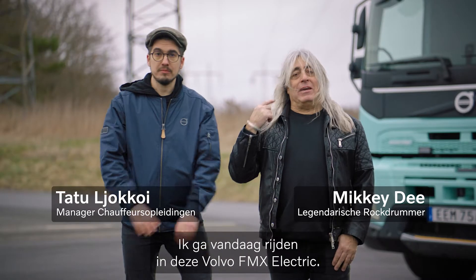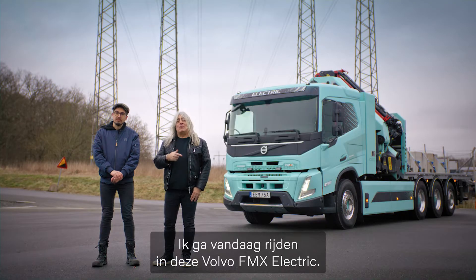Hi, I'm Mickie D. And I'm Tatu. And today I'm going to be driving this Volvo FMX Electric.